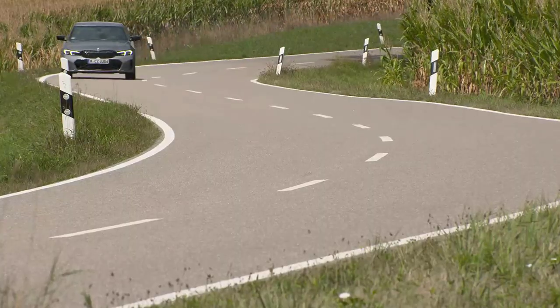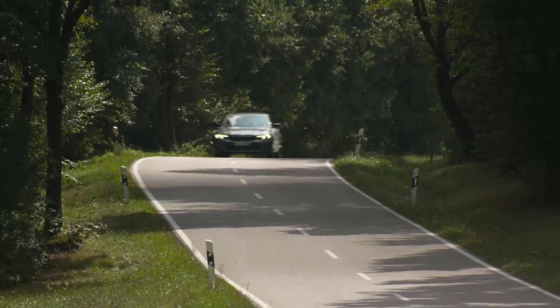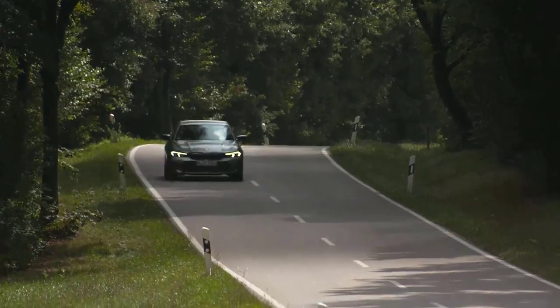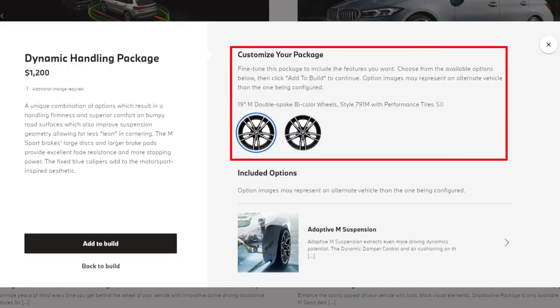Whether you're navigating a bumpy road, tackling sharp curves, or executing hard braking maneuvers, you can swiftly adapt to changing driving and road conditions with a simple touch of a button. With the inclusion of M Sport brakes featuring larger discs and larger brake pads, you'll enjoy exceptional fade resistance and increased stopping power. The fixed blue calipers add a Motorsport-inspired aesthetic. Choose from 19-inch M double-spoke bi-color wheels style 791M with performance tires or run-flat tires to further enhance your driving experience.